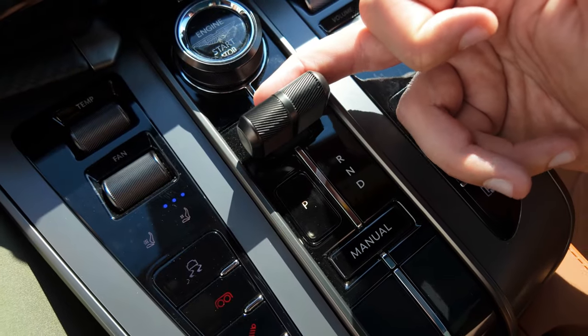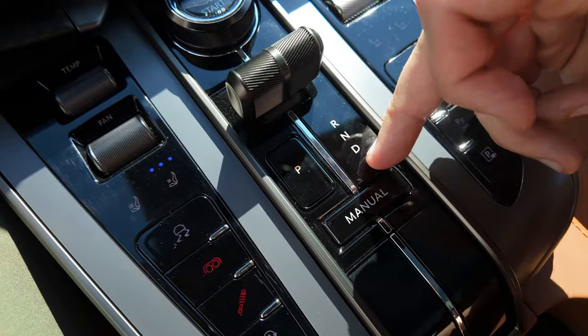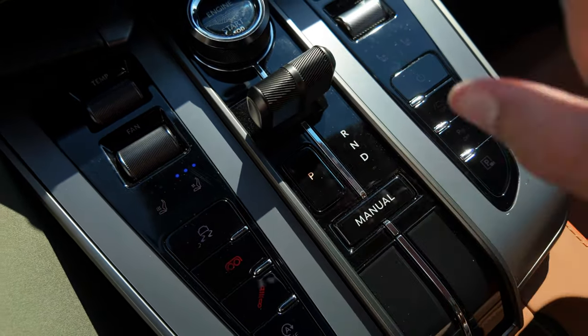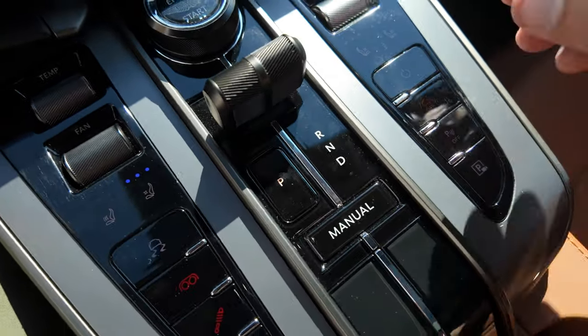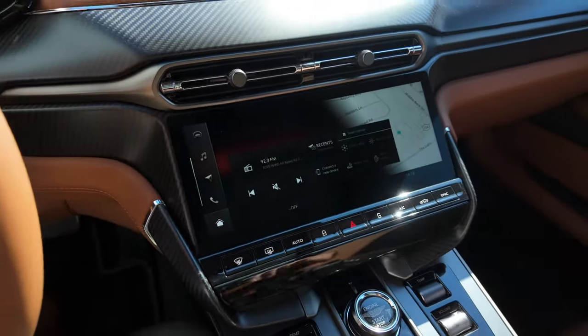The gear selector is pretty standard to other Aston Martins. You have your toggle right here — you pull down for drive, neutral, and reverse. You have your park button; if you want to put it in park, you have to physically click this button, and that's really it. Otherwise, everything else in here is pretty standard to, say, a DB12.